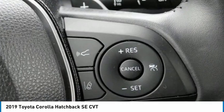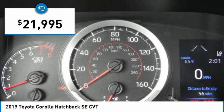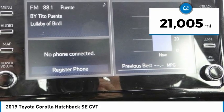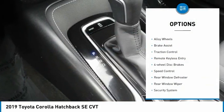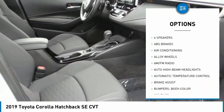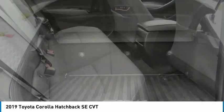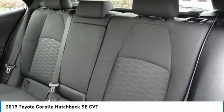Priced below $25,000 and with less than 25,000 miles, here are some of this vehicle's great options: electronic stability control, alloy wheels, brake assist, traction control, remote keyless entry, four-wheel disc brakes, speed control, rear window defroster, rear window wiper, and security system. Your new ride is just a phone call away.